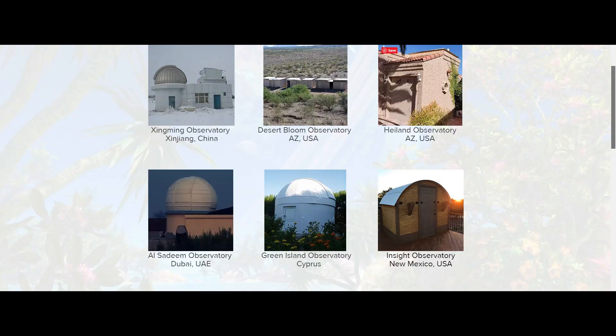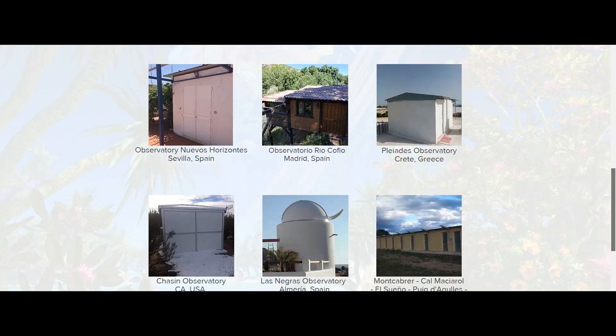The Habitable Exoplanet Hunting Project is a worldwide network of amateur astronomers searching for new potentially habitable exoplanets. I am coordinating over 20 observatories in 5 continents.